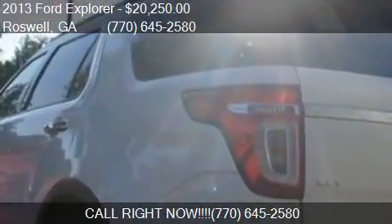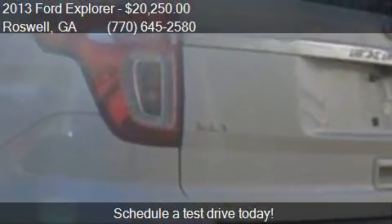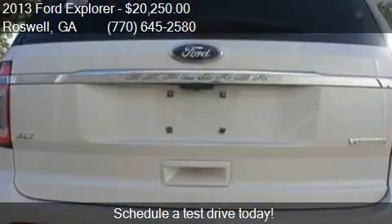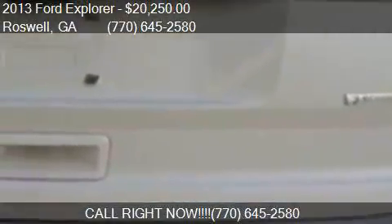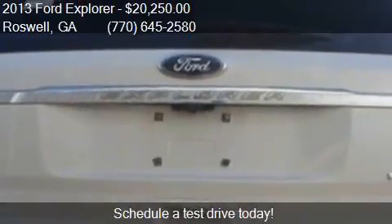Call us at 770-645-2580 or stop by our lot. Find us at 11,185 South Alpharetta Highway in Roswell, Georgia, on our website, or check us out on carsforsale.com.